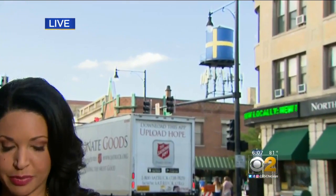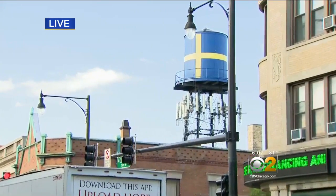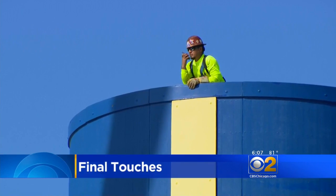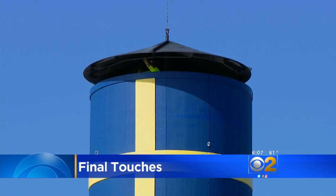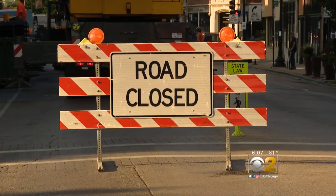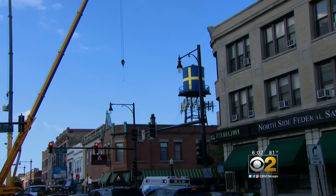The historic water tank is back. Crews had been busy here for the past hour using a blow torch to make sure they could solder that lid in place. Just a short time ago, crews finally put the cap on the blue and yellow water tank bearing the image of the Swedish flag. The road was closed here at the intersection of Clark and Foster to put the iconic structure in place.